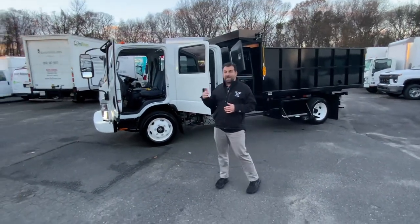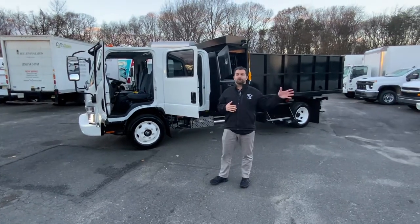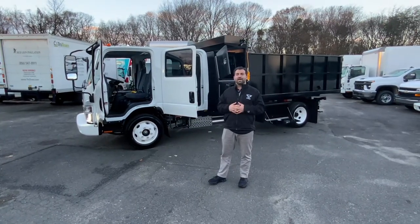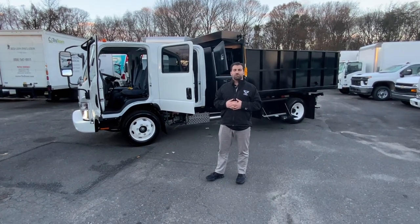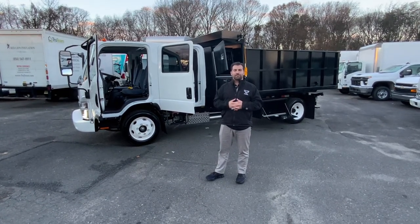Here at Barlow Chevrolet Isuzu, we have everything from a pickup truck all the way up to a 7500 Chevrolet or an Isuzu FTR. Please visit us at barlowworktrucks.com, and thank you for watching. We'll see you next time.